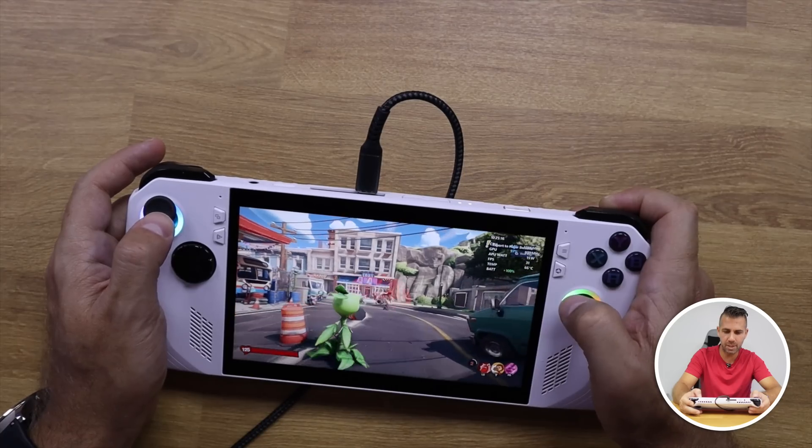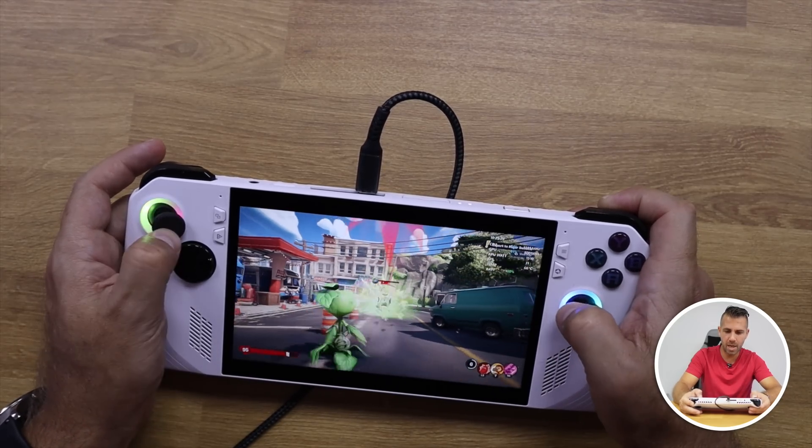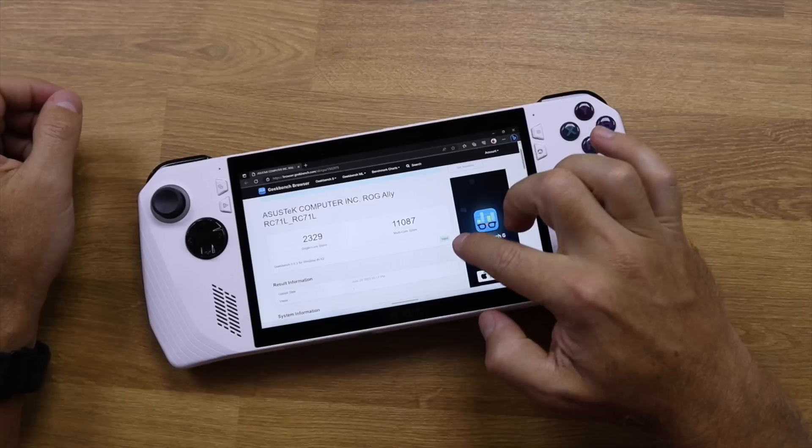In the future we will likely find different configurations around the Z1 Extreme on gaming consoles and also in the mini PC world, which makes total sense for those wanting powerful machines in a small form factor. The first thing that struck me was when I installed Plants vs. Zombies and saw the results — I thought 'this is something huge,' and after running the benchmarks I was completely blown away.